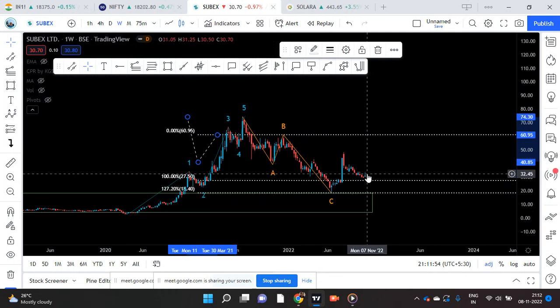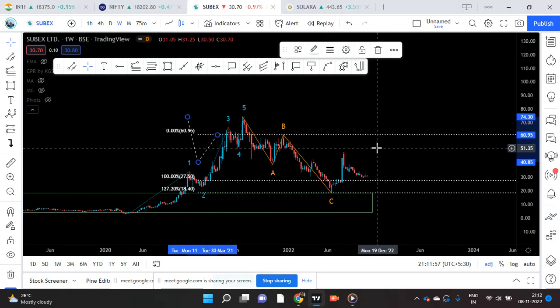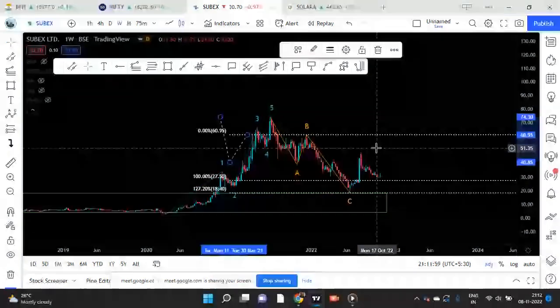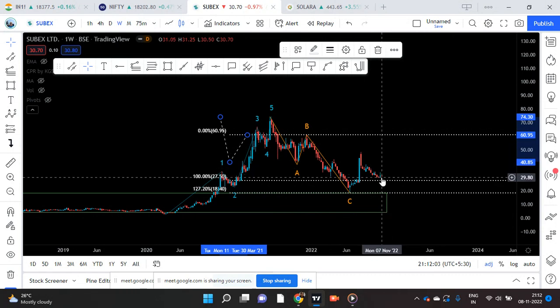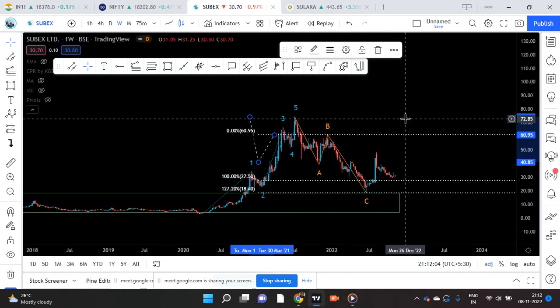I hope you understand — people who have some knowledge will follow, and newcomers will start understanding slowly. Now we have completed two waves and we are in the initial stage of the third wave. I am 95% confident of what I am talking about. So we are going to see an explosive move in this stock — that is my view.